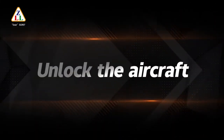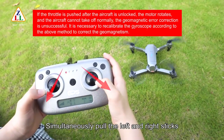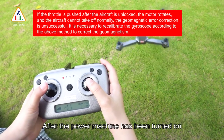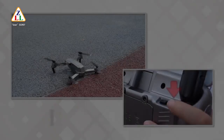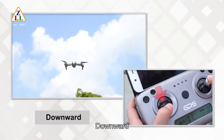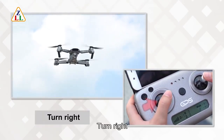To unlock the aircraft, simultaneously pull the left and right sticks of the remote controller toward the outside. The aircraft can be unlocked after the motors have been turned on and it is ready to fly. Basic operations include one-click takeoff, one-click landing, upward, downward, turn left, and turn right.